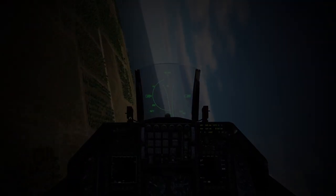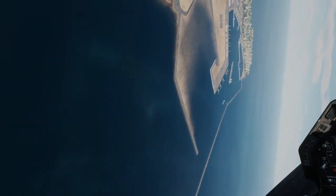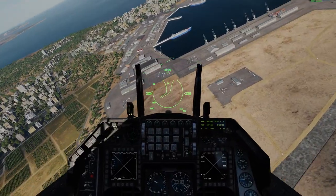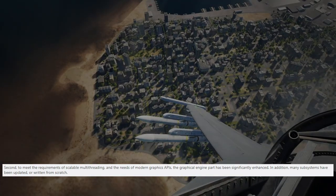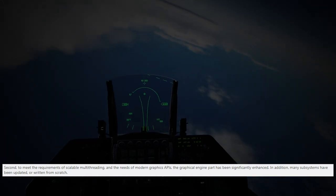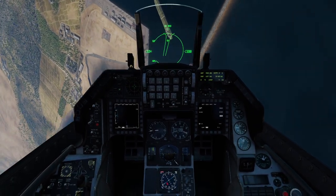The most significant performance improvements will be in larger missions, as that's when performance is most hampered by the CPU trying to keep up with all of the physics simulations, but we should see improvement across the entire board. Taking note from the developers' post, they hope to add scalable multi-threading, modern graphics APIs, and they're looking to revamp the entire graphical engine — many subsystems have been updated or written from scratch. This is a huge, fundamental change to DCS.